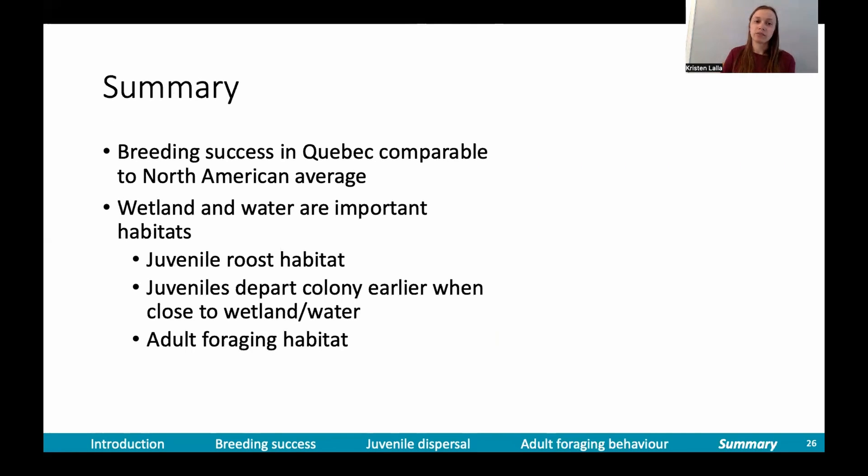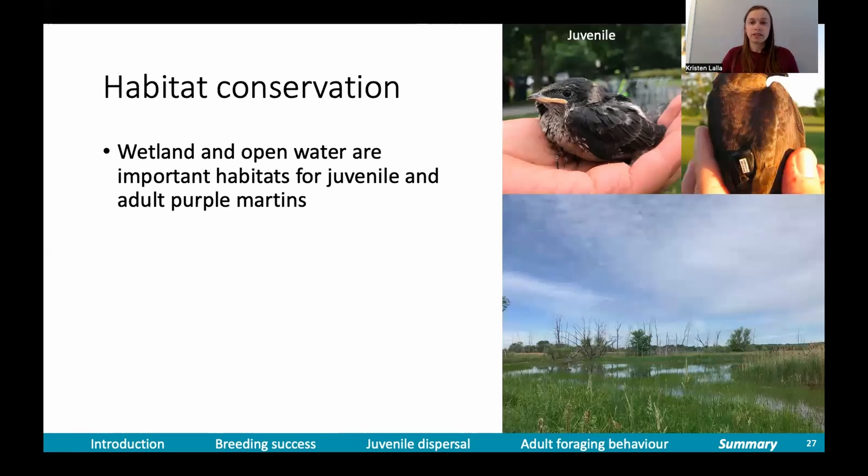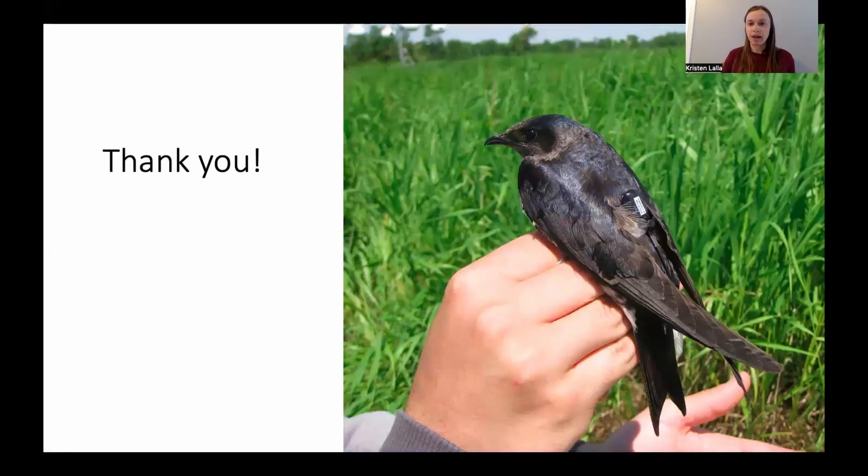In summary, we found that breeding success in Quebec was comparable to the North American average, with the drawback that I only had two years of data. We also found that wetland and water were important habitats for purple martins across much of their range — juveniles roosted in wetland habitat and departed earlier when closer to wetland and water, and adults used these two habitat types very frequently. If there's one takeaway from my thesis, it's that wetland and open water are important habitats for juvenile and adult purple martins, and habitat conservation should be pursued to ensure their survival, in addition to the wonderful work done by the PMCA and purple martin landlords to provide and manage housing. Thank you, and I'm happy to answer any questions.